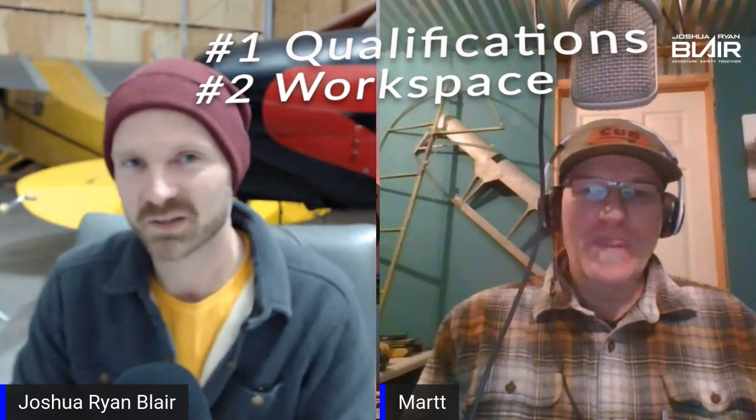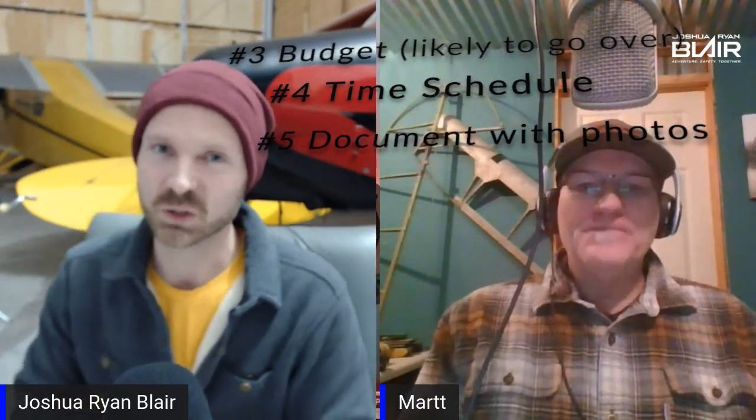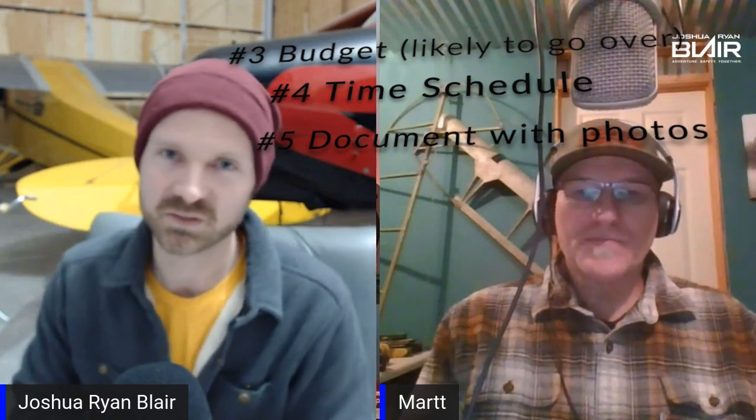Hey guys, in this video we're going to hear from Mark Klupper and also some of his five best practices or tips for aircraft restoration. And towards the end, I want to ask him a little bit more about his new business venture. So without further ado, I want to have Mark introduce himself along with share a brief summary of when he first started flying and what really drew him into aircraft restoration from the beginning.